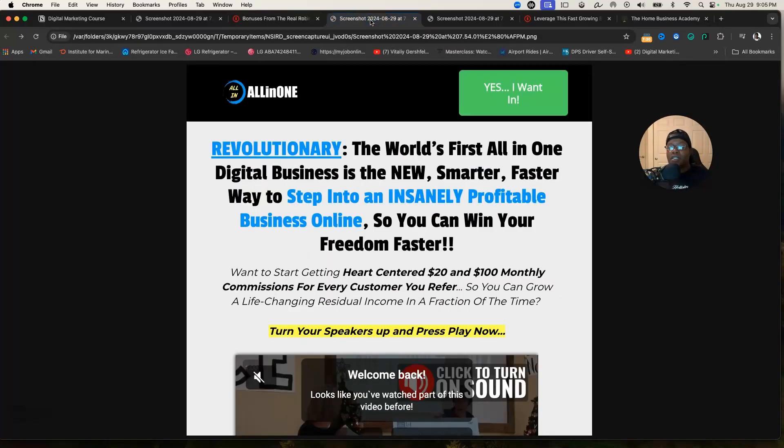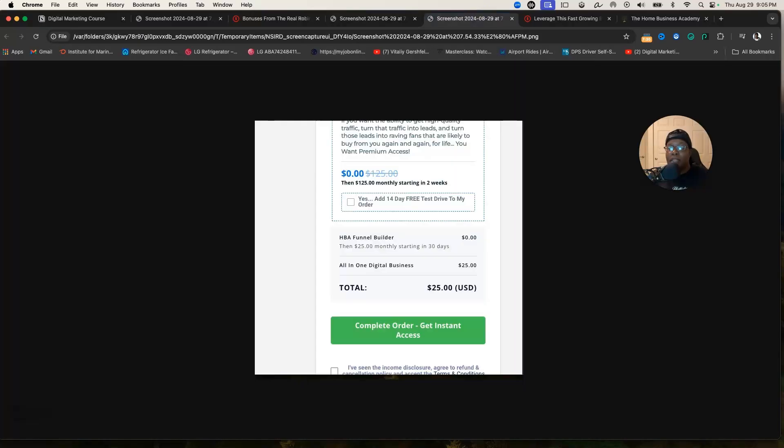At the top of the description of this video is a link. I want you to go to it, read through the site, and watch the video. If it resonates with you, you can sign up. The digital marketing course is just $25 a day, and there's a 14-day free trial. If it's something you don't want to keep, I'll show you how to cancel, but I highly recommend this training and community for your digital marketing course needs.